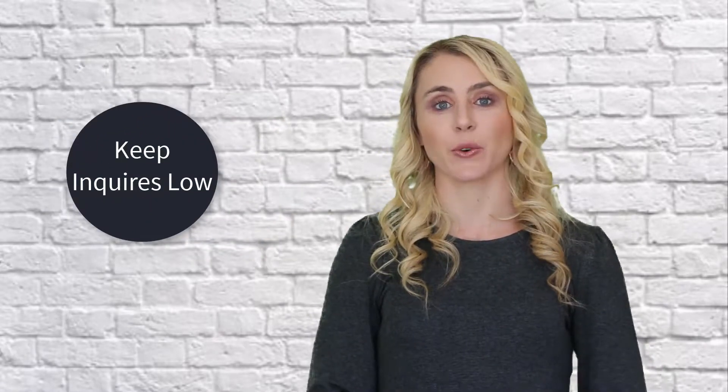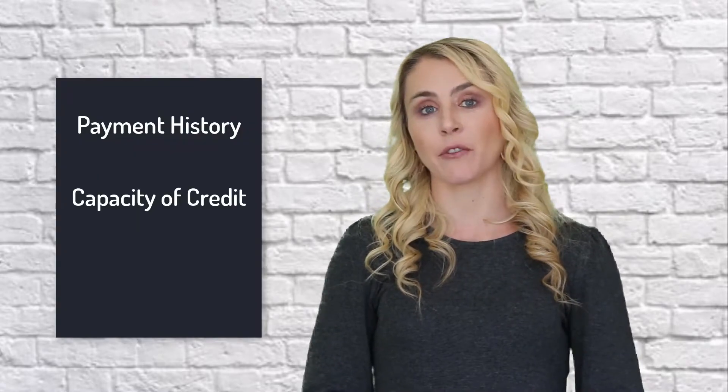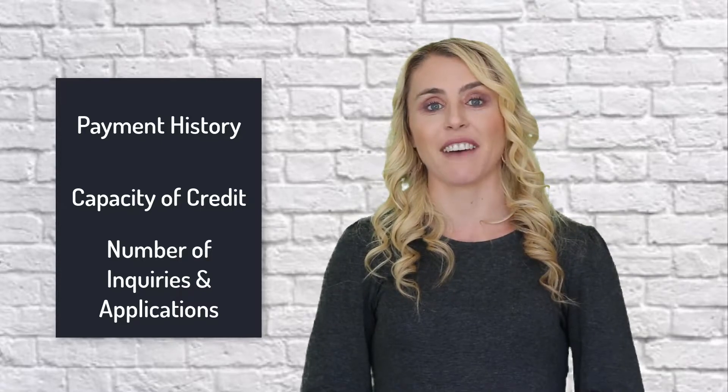Secret number three: 10% of your total credit score is going to be based on the number of past inquiries and past applications. So 75% of your total credit score is going to be based on your payment history, your capacity of credit used, and the number of inquiries and past applications that you have.